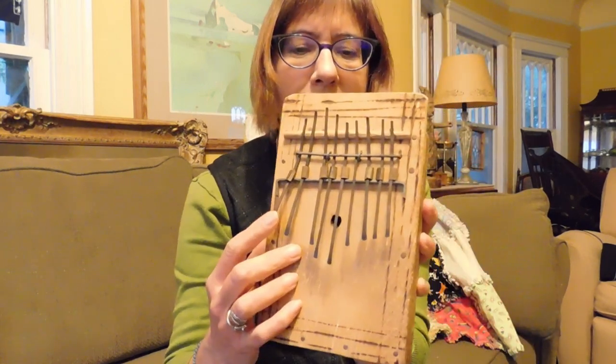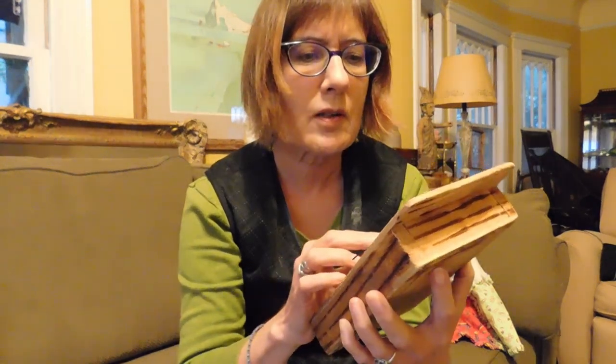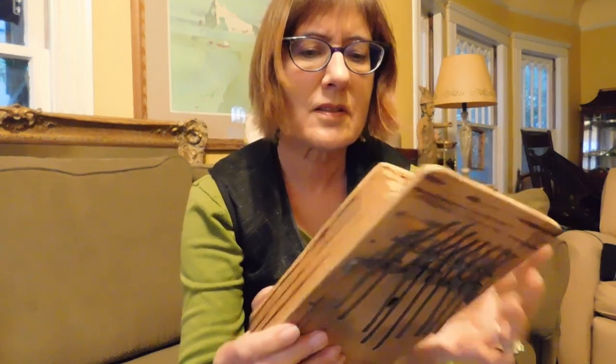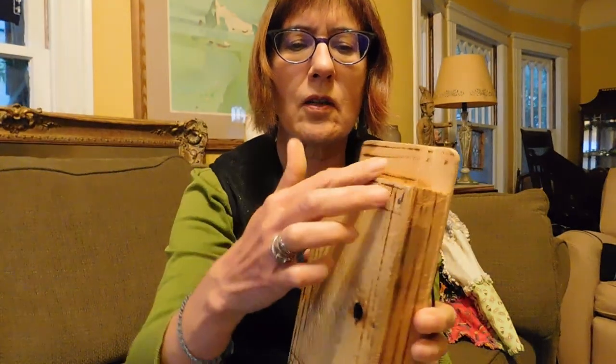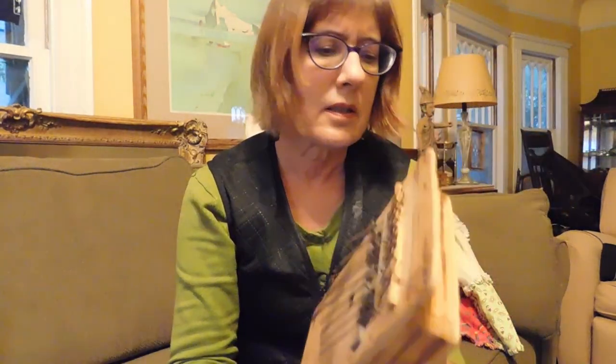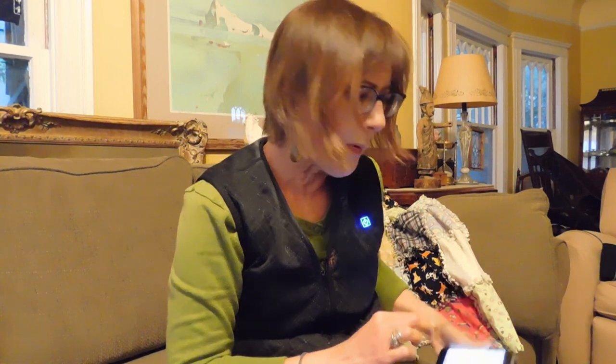And we can move on to some more idiotic purchases, like this — this is a thumb harp. I assume you can probably tune this somehow by moving these rods around. It's got pyrography decorations on it and a little hole. It's nailed. I just thought it was a charming little folk art piece, possibly from Africa. I paid $15 for that.